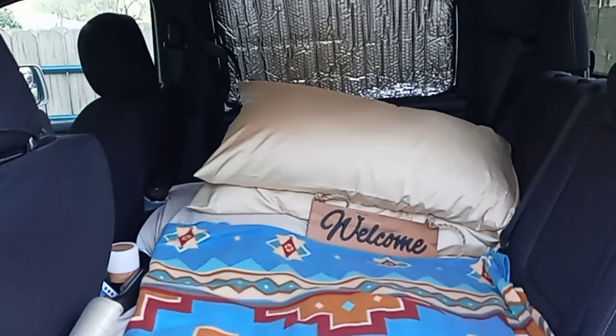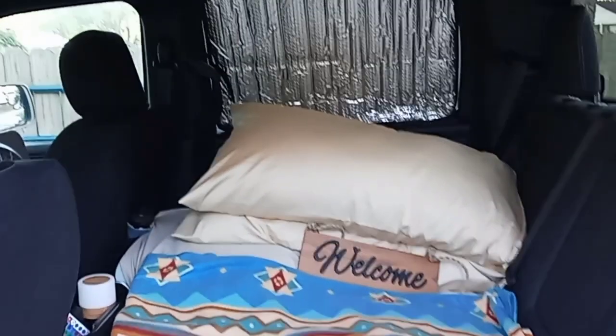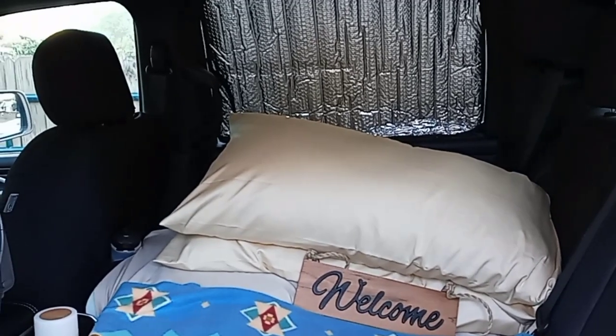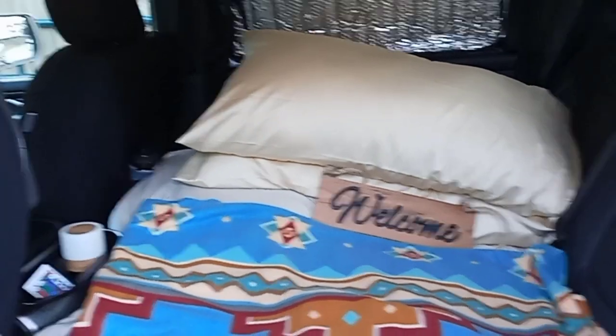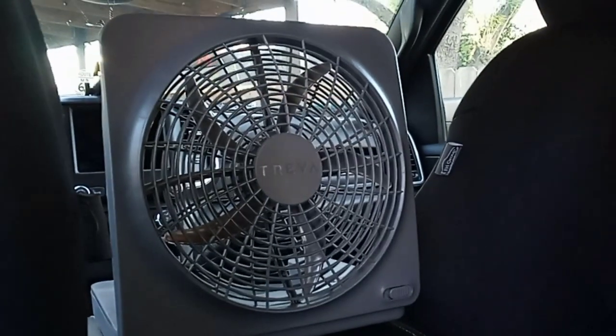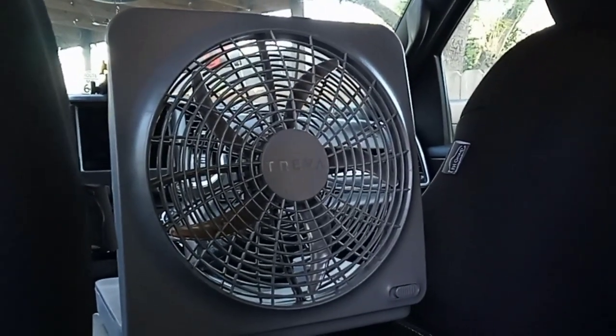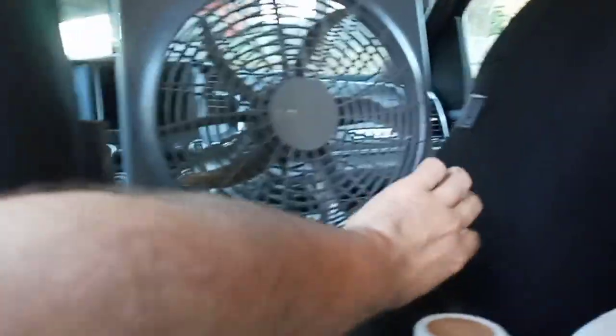This is kind of an experiment I got going on right now. I got window covers on the back windows to keep it nice and cool back here.